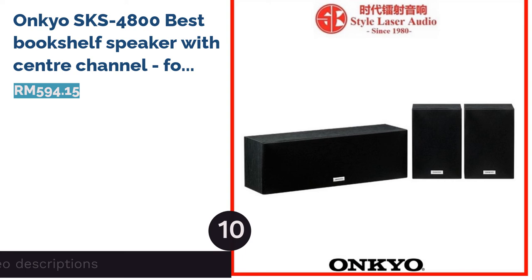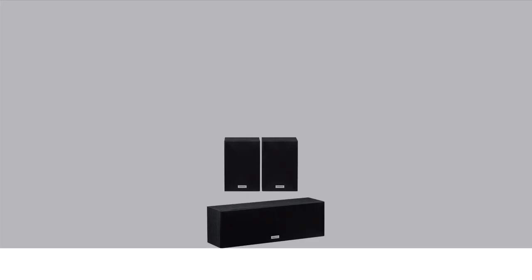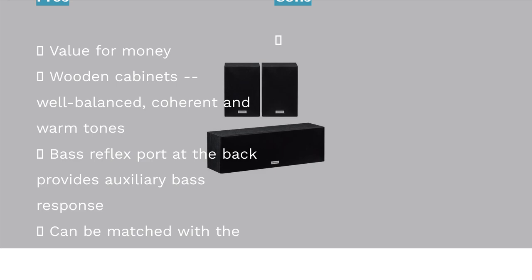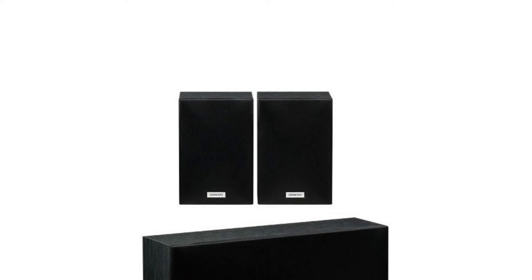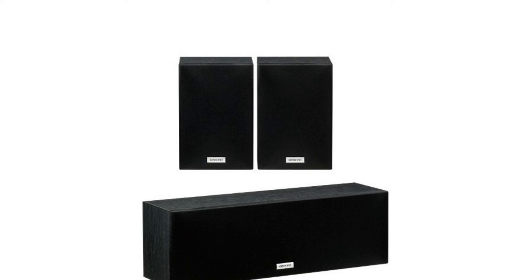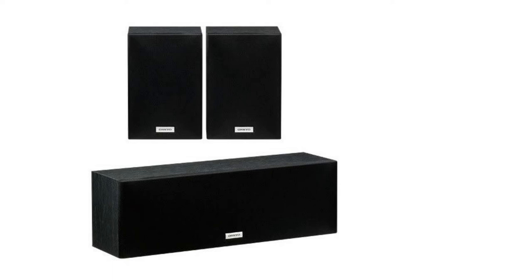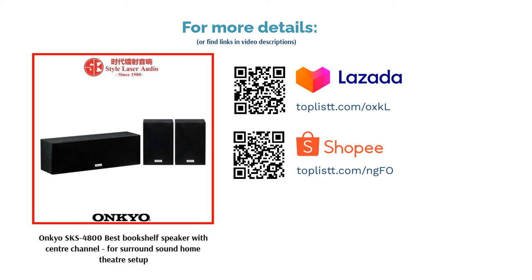The next product is the Onkyo SKS-4800, best bookshelf speaker with center channel for surround sound home theater setup. Users feel the Onkyo SKS-4800 combo has an unbeatable performance for the price. Features: The SKS-4800 center/surround speaker package consists of a center speaker and two satellites, which can be partnered with Onkyo's SKF-4800 tower speakers to achieve an immersive, precision-matched five-channel surround sound setup. Performance: The package has garnered positive reviews for its clarity, balance and warmth, attributed to its wooden enclosures. An extra bass response can also be expected as the center speaker has a bass reflex port at the back.